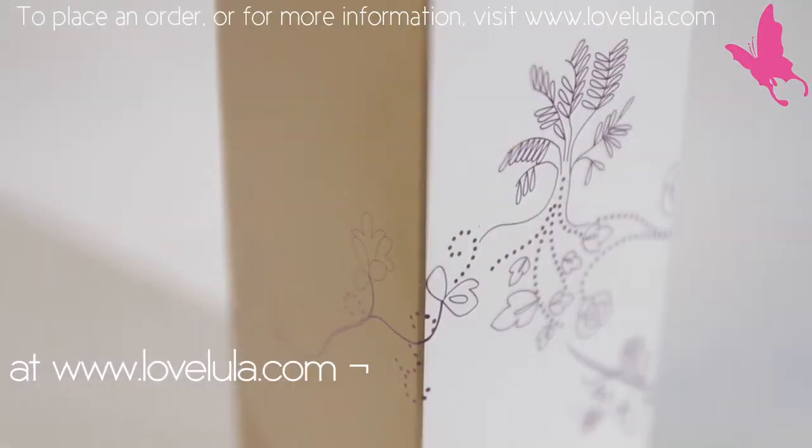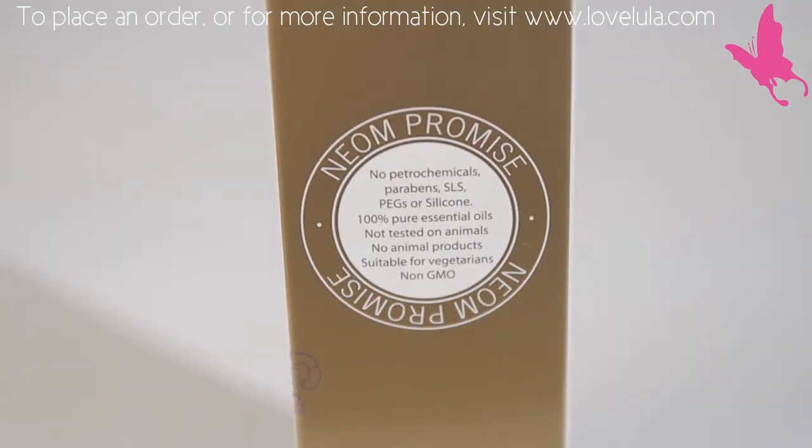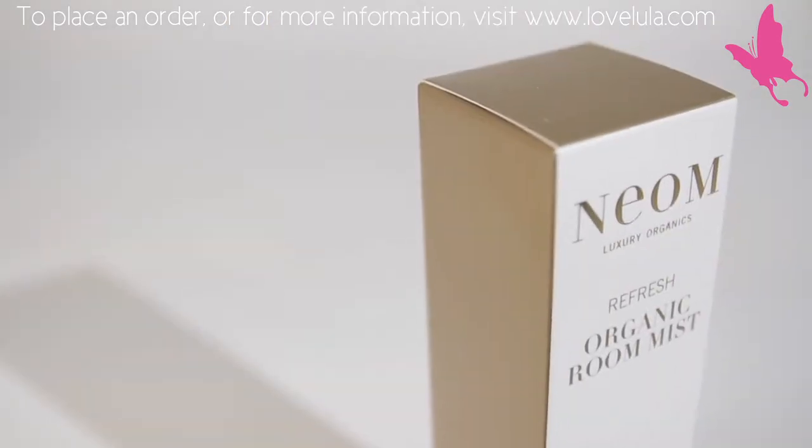I would suggest you spritz them onto curtains, carpets, sofas, cushions — any kind of fabrics.